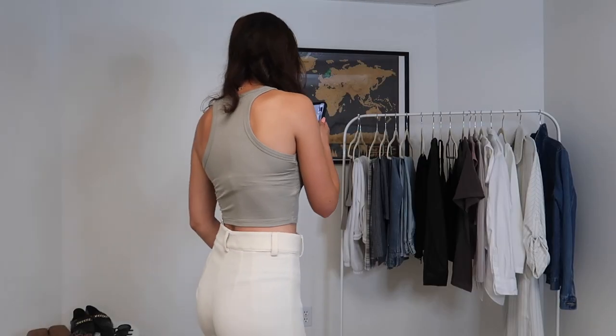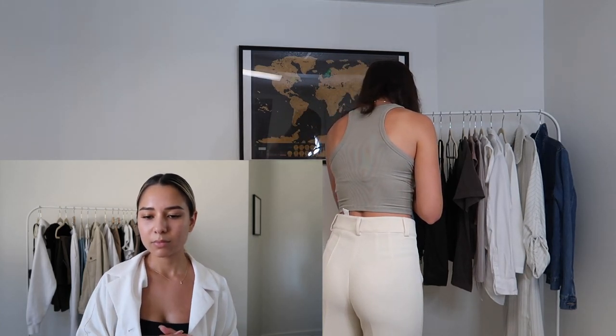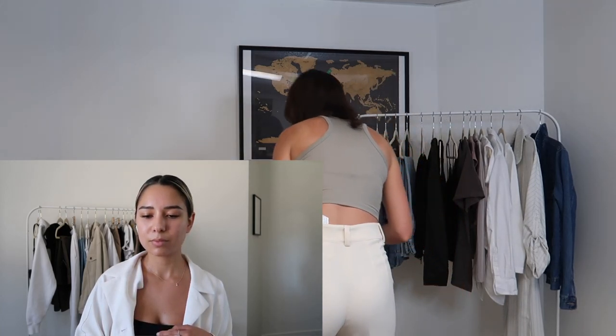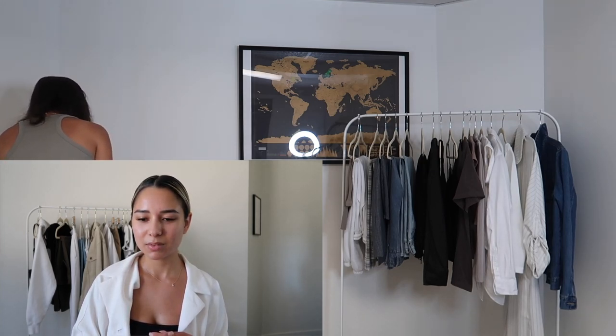I am very excited to jump into Vanessa's wardrobe and style some outfits for you guys. First I'll show you the shoes. We have a pair of AF1s, a pair of navy blue and white Cortez Nikes, some simple black booties, a pair of neutral slides, as well as a pair of black sandals with a gold chain.